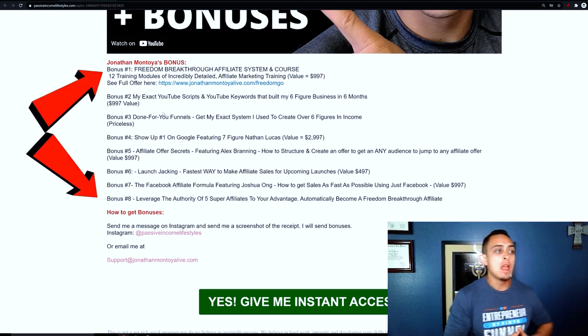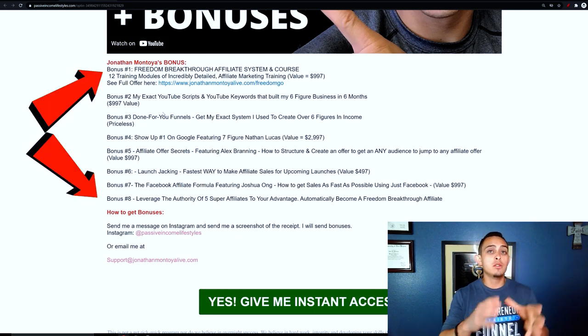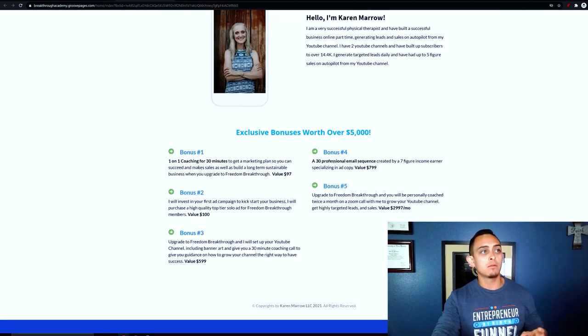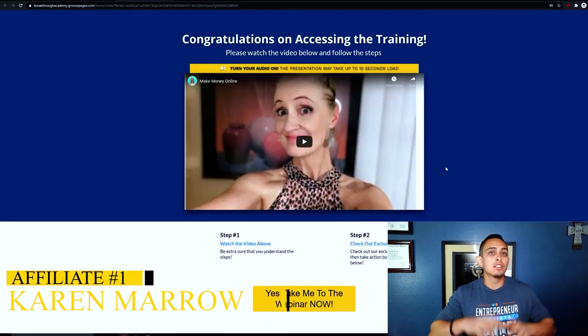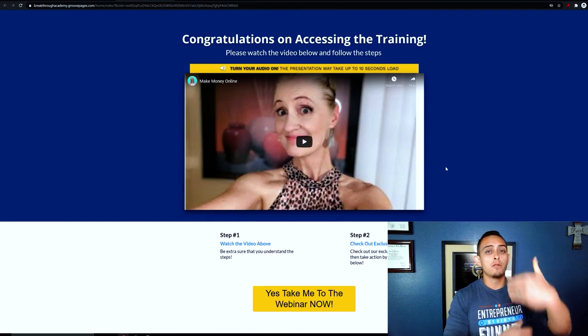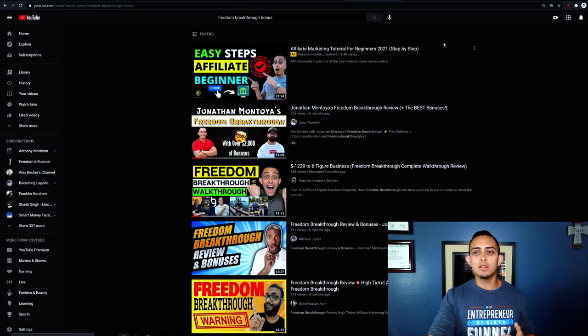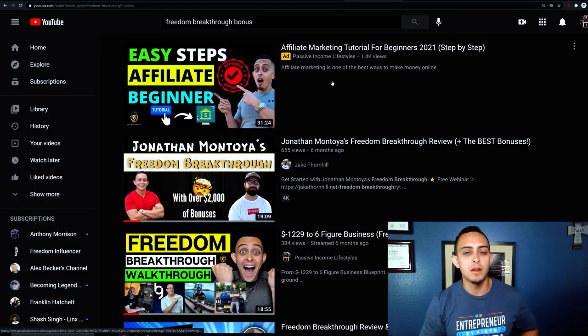Now I'm going to show you an example of the top affiliates promoting Freedom Breakthrough, and I'm going to show you exactly how you can do this even if you don't think you have anything to offer. The top affiliate promoting Freedom Breakthrough right now is Karen Mero, and she created a super killer bonus for Freedom Breakthrough. People go to YouTube and type in something like 'freedom breakthrough bonus.'